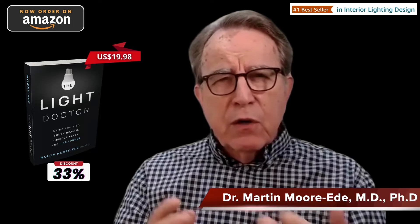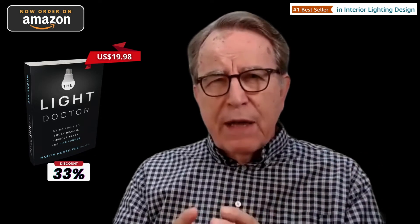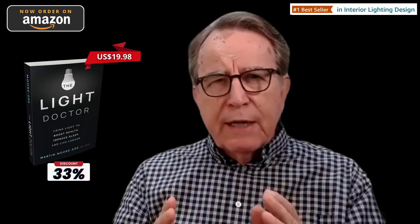Most measures of electrical efficiency used today, such as the so-called lumens per watt, do not measure the health or the alerting properties of light. They only measure the brightness of the light, which is a very poor way of judging light.